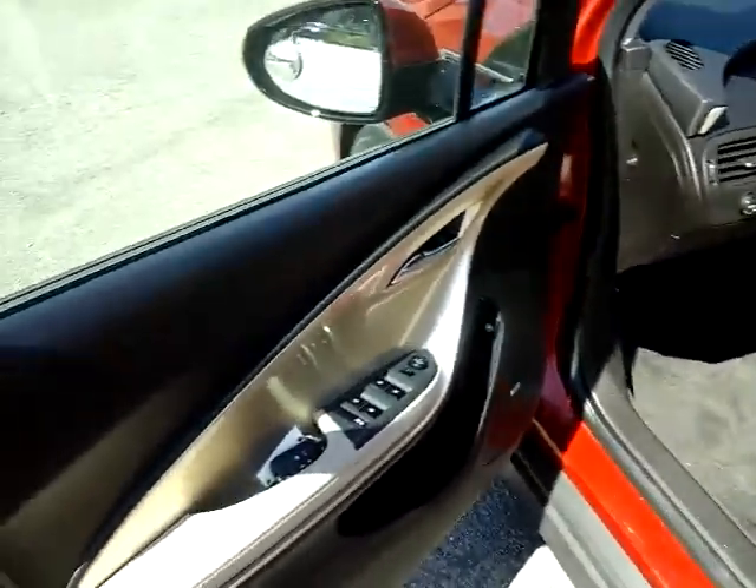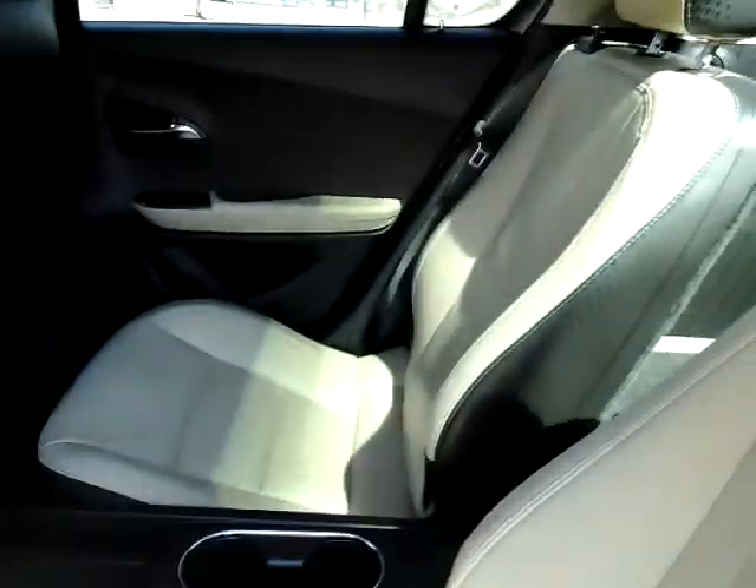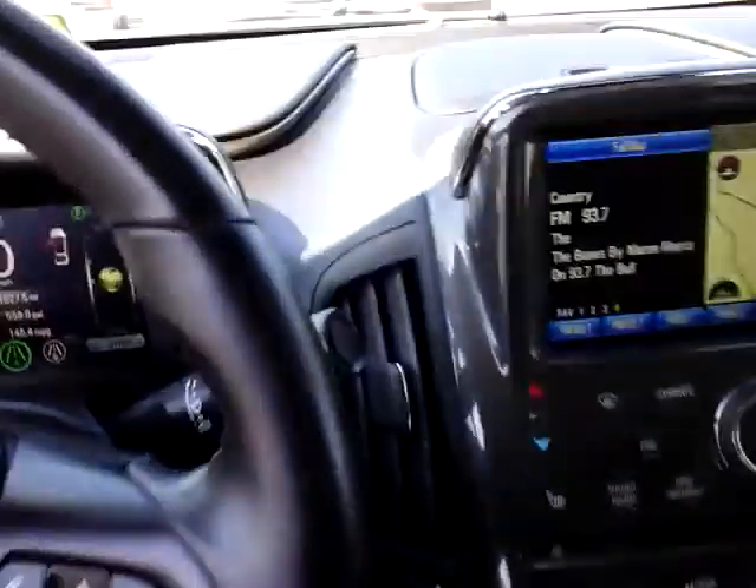Going inside here, it does have the two-tone interior — that nice light interior with the dark edges. There's a back seat as well, center console in the back. Getting the radio turned down — it only has 81,000 miles on it.